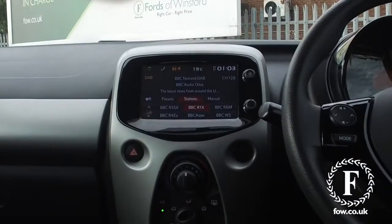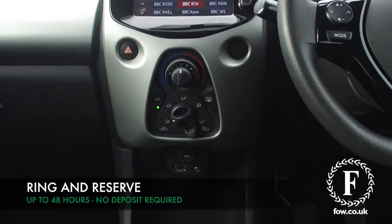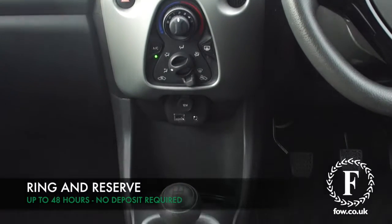And inside will not disappoint either. With a funky interior, you have touchscreen, Bluetooth and DAB.